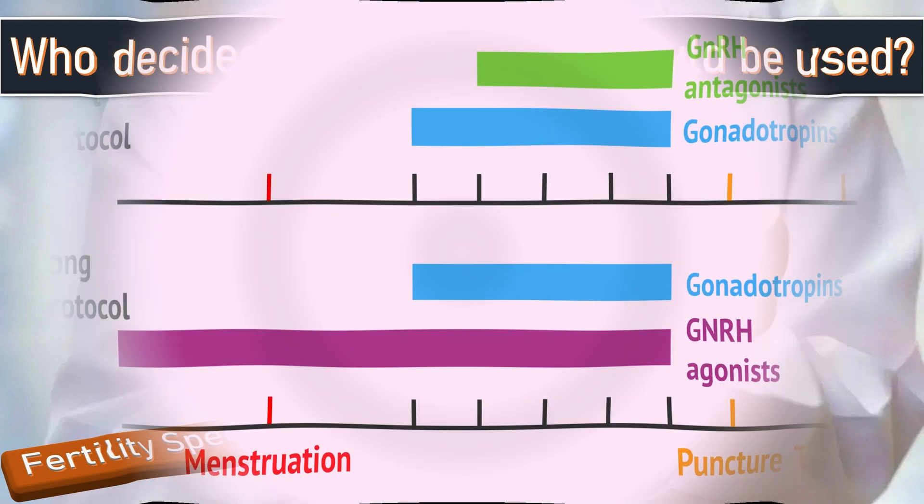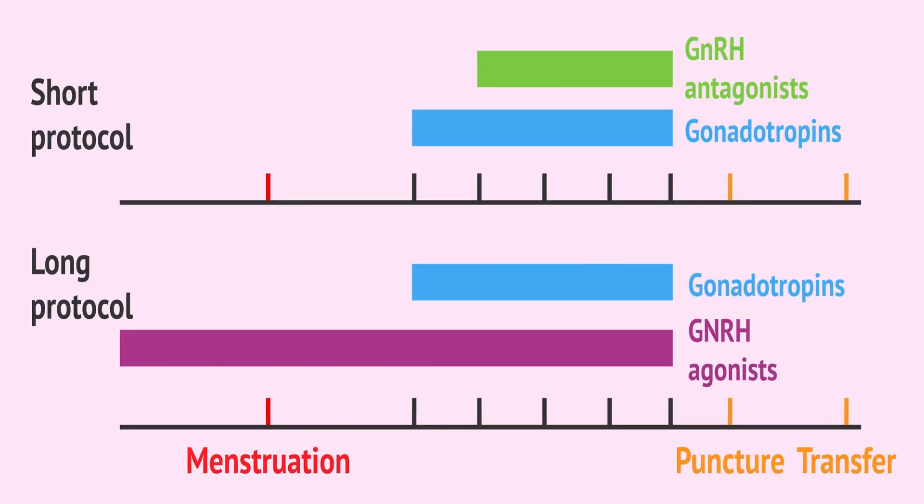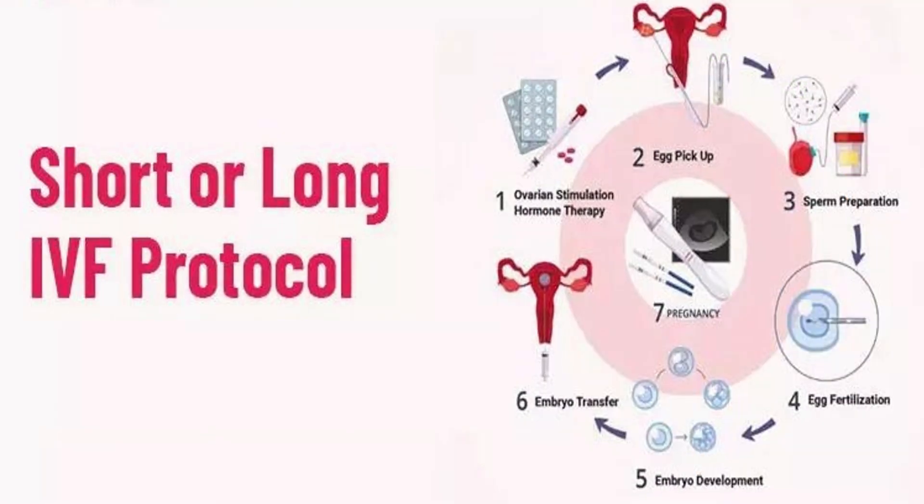Here we can see the difference between short and long term IVF stimulation. The short protocol is started from day 2 of the current cycle, while the long protocol is started from day 21 of the previous cycle. The long protocol involves an initial down-regulation phase which can cause menopausal symptoms in some women, whereas the short protocol usually has lesser hormonal impacts.